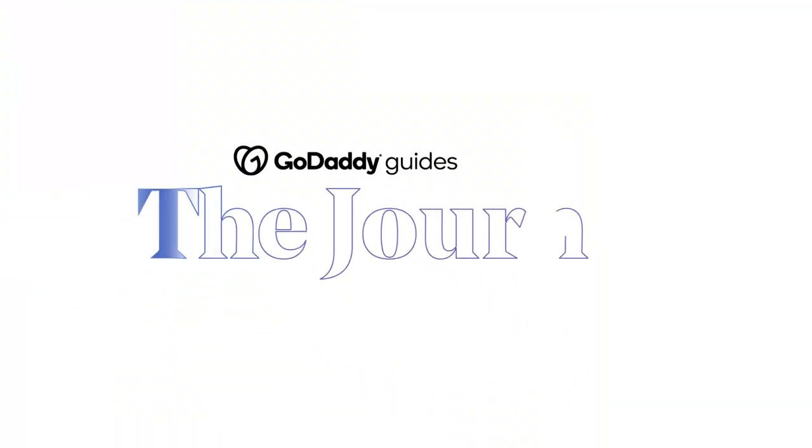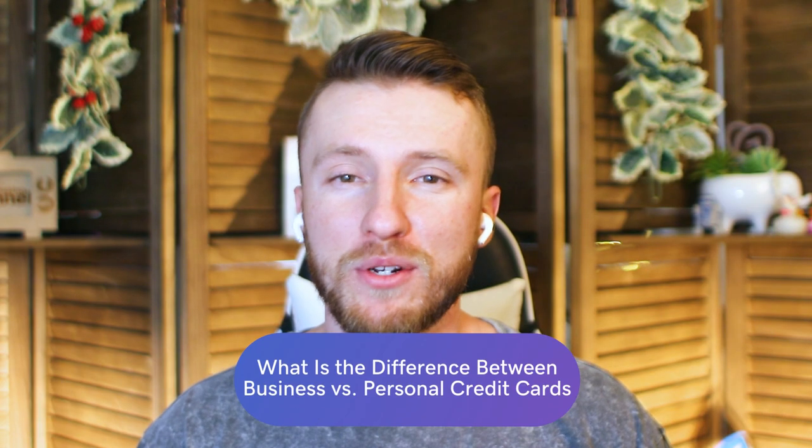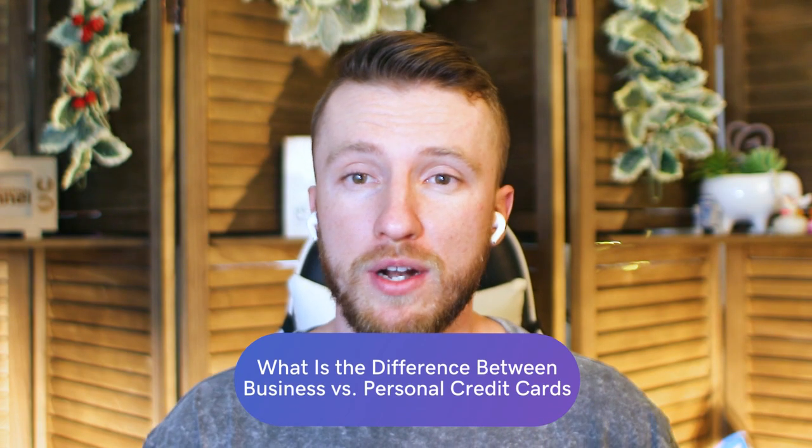What is the difference between business versus personal credit cards? For business owners, understanding business versus personal credit cards is key. It isn't just a matter of using one credit card for your personal life and another for your business expenses. These are two different products that can have major economic and legal implications for your business.